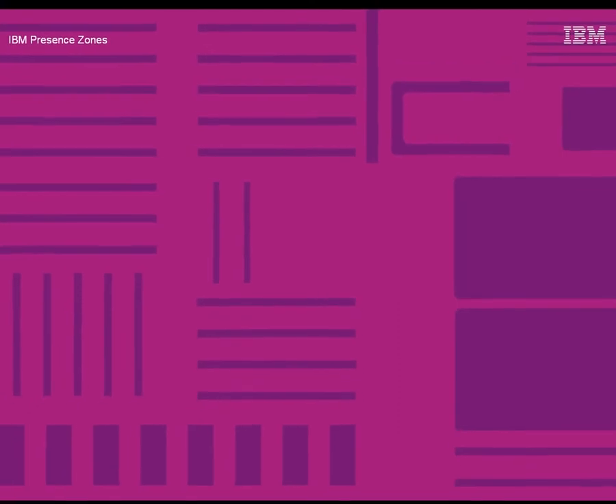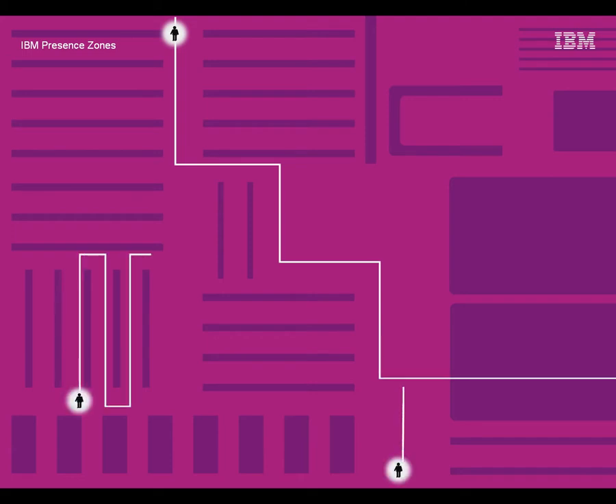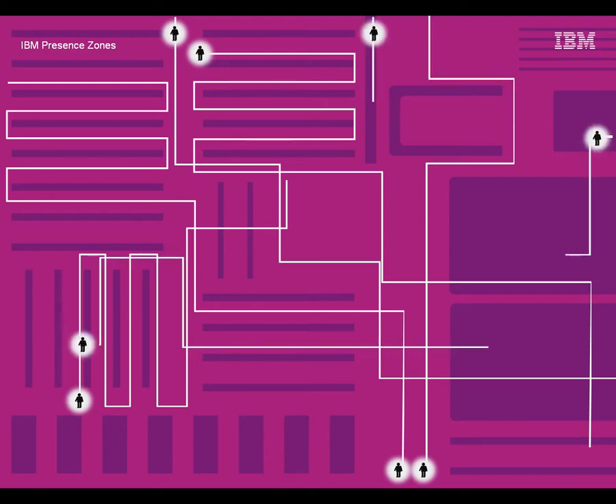IBM Presence Zones is a new technology that lets retailers know who's in the store, where they are, and what offers would interest them. By bringing the benefits of the virtual world into the physical store, the shopping experience becomes interactive, contextual, and timely.